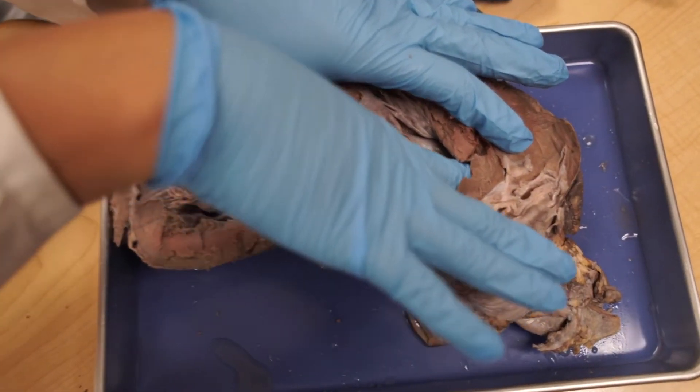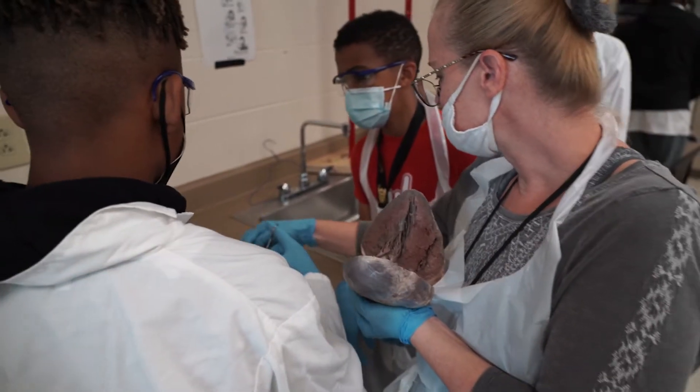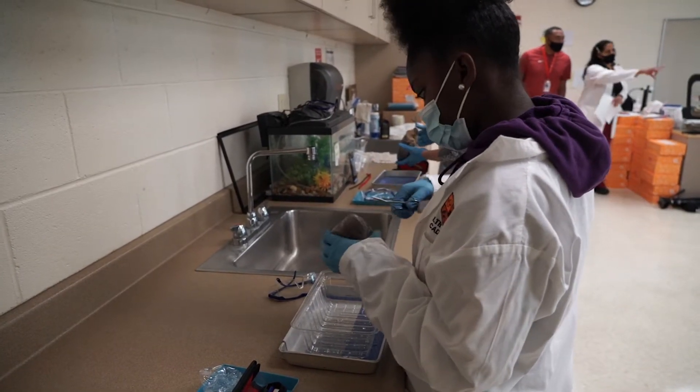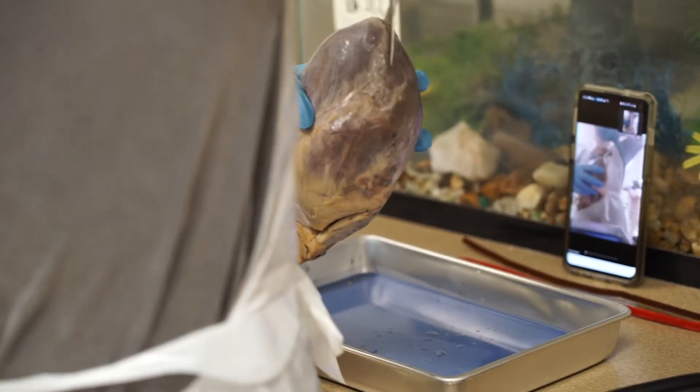Pretty squishy and wet. These students dived deep into the cardiovascular unit in anatomy and took on the task of dissecting a pig's heart. Pig hearts are used to study the anatomy of human hearts because they are very similar in size, structure, and function.